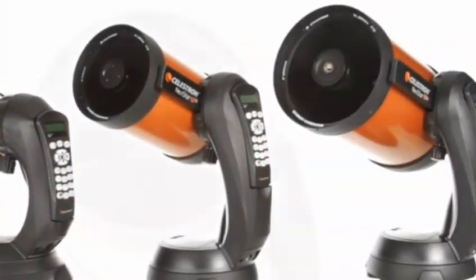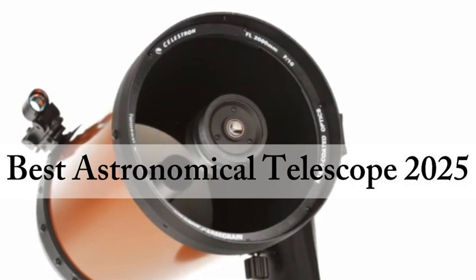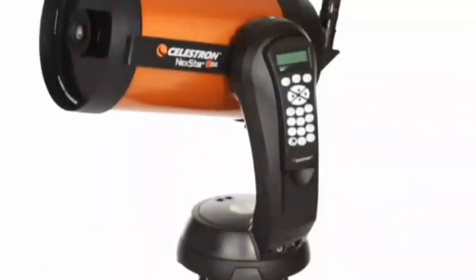Today in this video we're going to take a look at the best astronomical telescope for 2025 to ensure you get the best value for your needs.